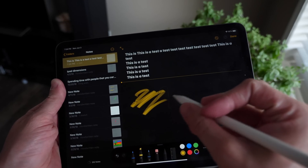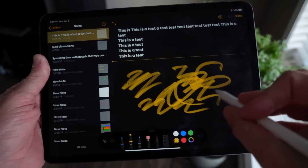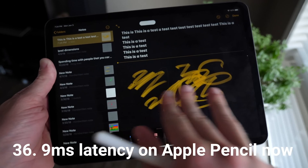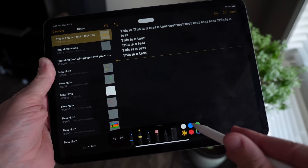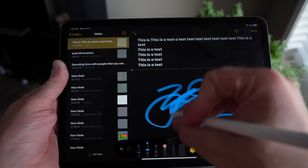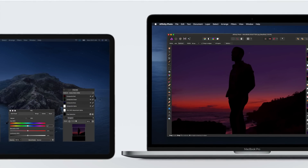If you use Apple Pencil on the iPad, they've brought the latency down — which was already the best in the industry — from 20 milliseconds to 9 milliseconds. So the Apple Pencil is even more responsive than ever before, and I'm not really sure how Apple did this with just a software update.